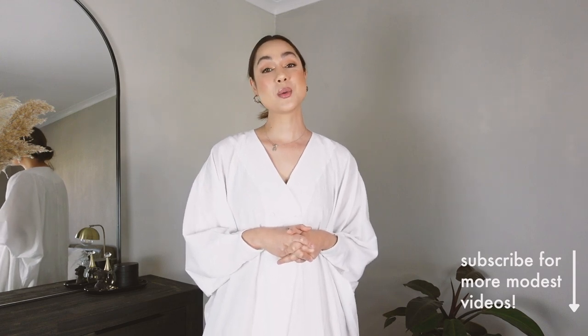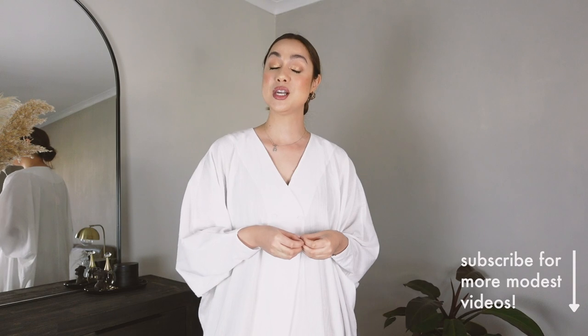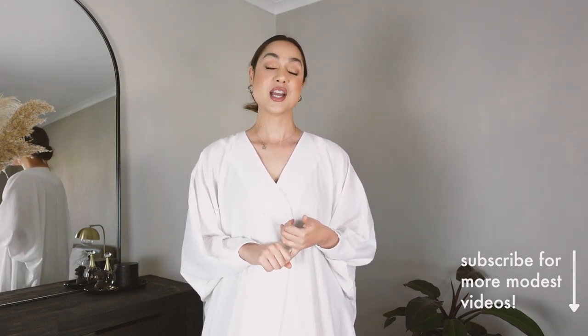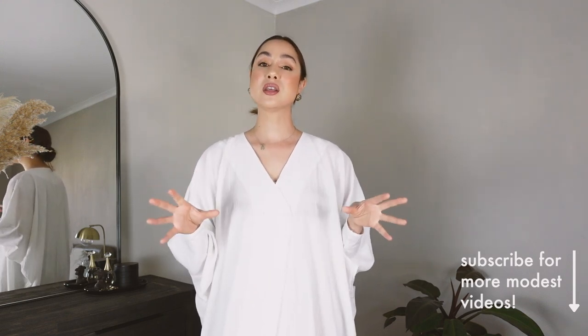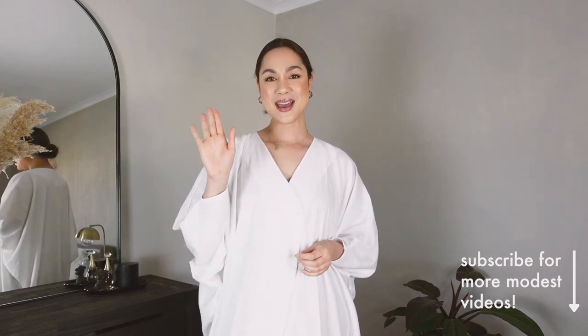That's it from me for today, guys. I hope you enjoyed this video and learned something. Please don't forget to like, share, and subscribe, and leave me some love in the comments because I always love to hear from you. Be sure to check out my modest fashion playlist where I show you timeless hacks and everything you need to know to be a stylish modest dresser. Thank you so much for watching and I'll see you all in my next video — bye!